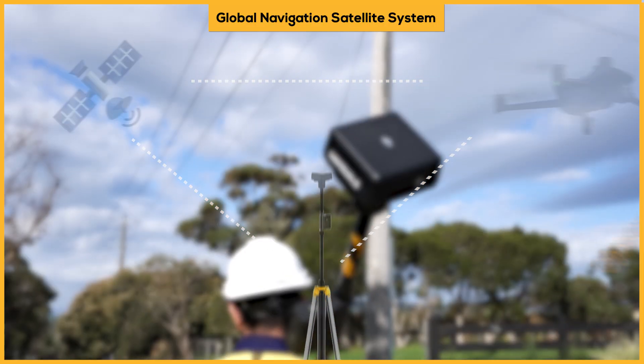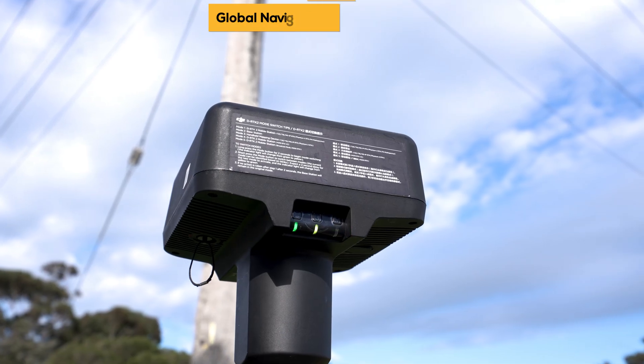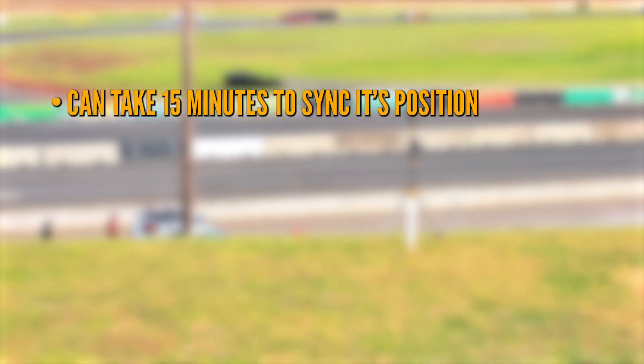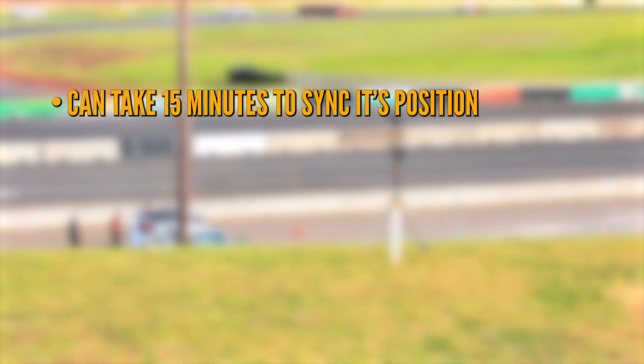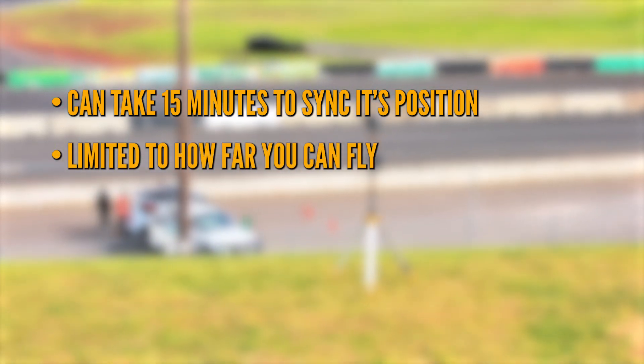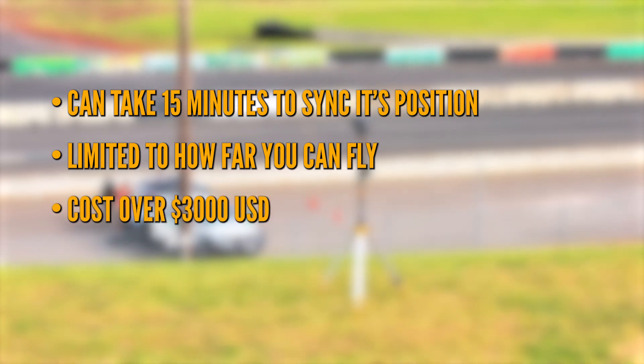Now this can be done via a traditional mobile base station like this one, but they're not without some limitations. Firstly, they can take up to 15 minutes after being turned on to fully sync their position. You're also limited to how far away you can fly from that base station, not to mention the thousands of dollars it costs.